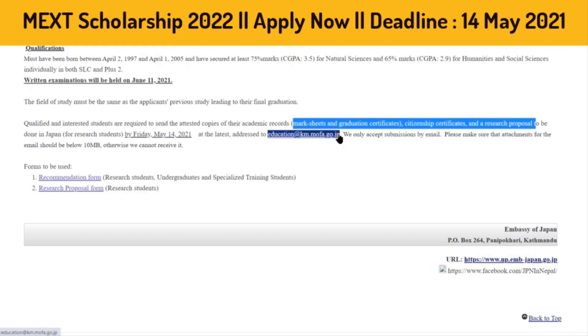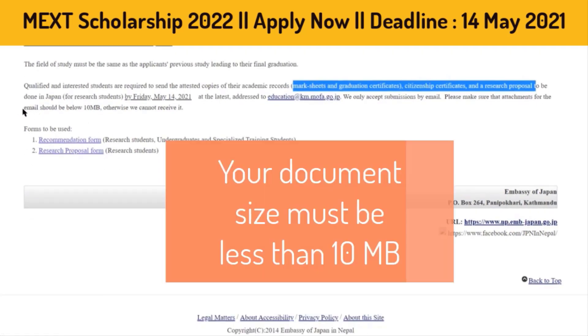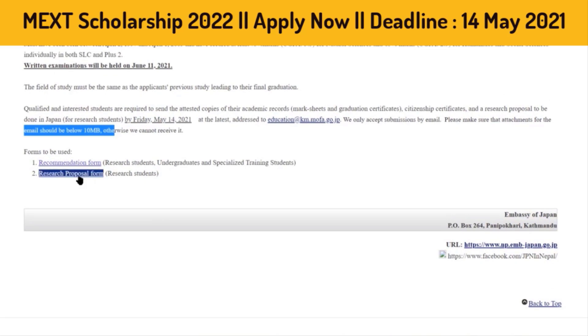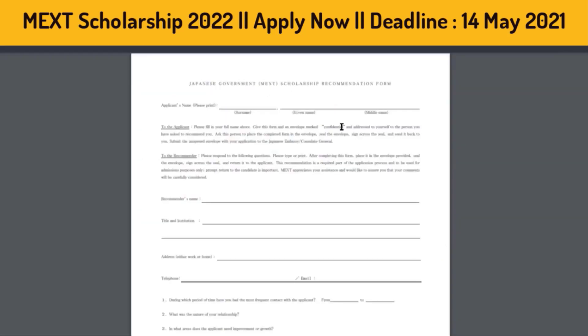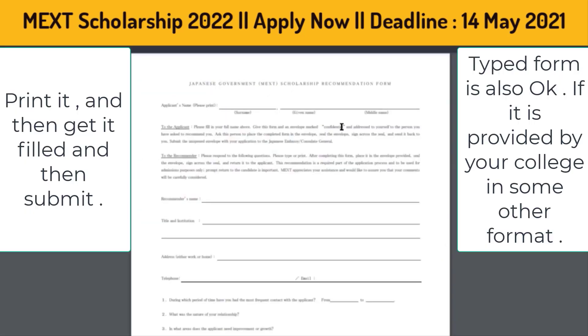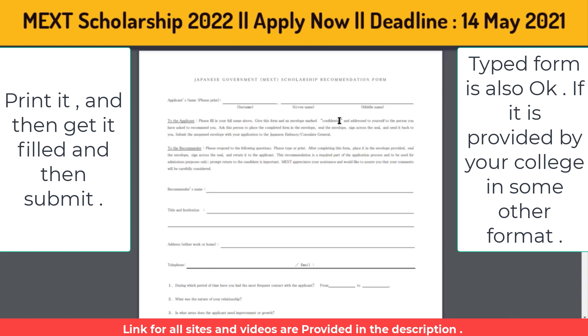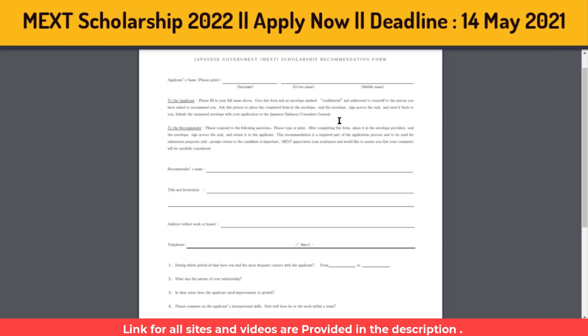If you want to use your email, attach your documents with file size less than 10 MB. You will also need to submit the recommendation form and the research proposal form. The recommendation form is from your previous university or college — a teacher, professor, or principal describing your strengths, weaknesses, and character.